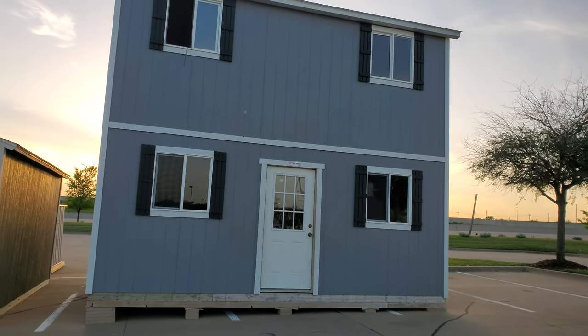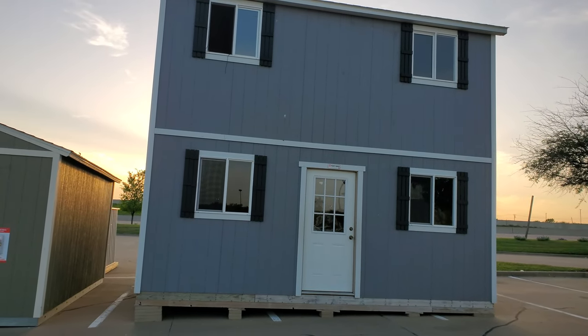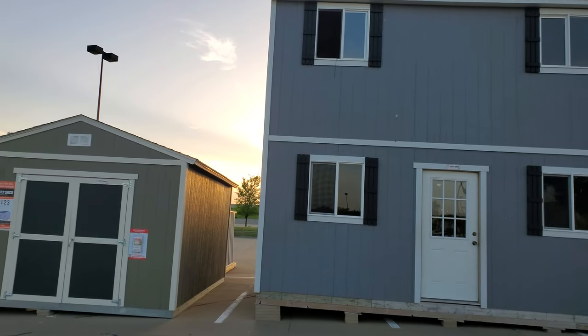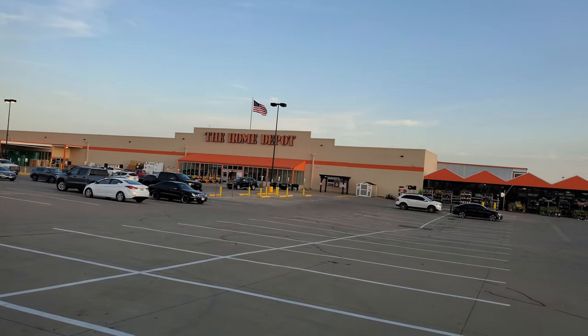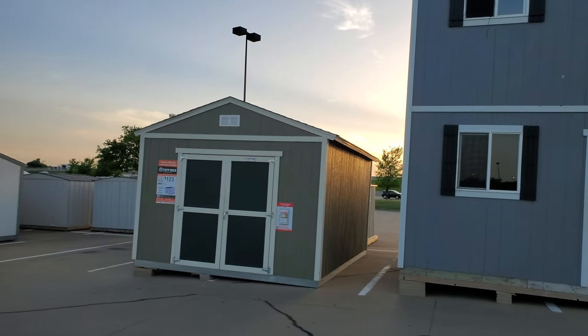People out here started buying so many of these that the city is actually trying to get Home Depot to stop selling them, because people are starting to put these by the lake.